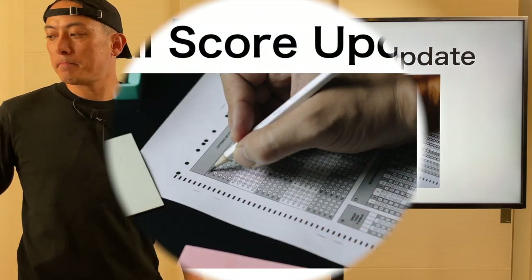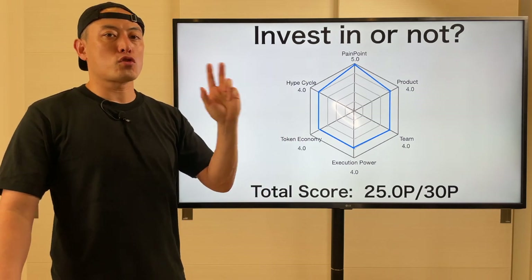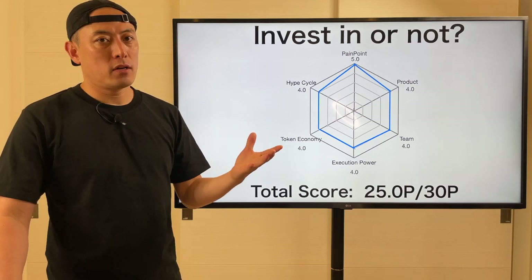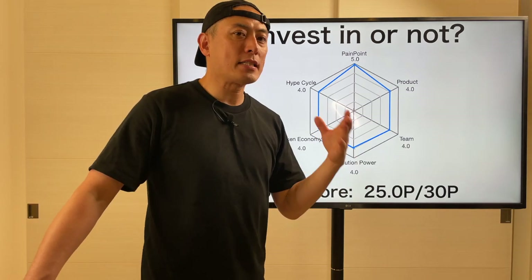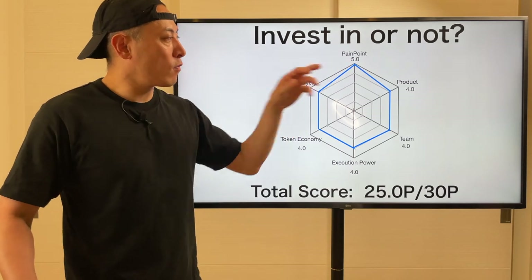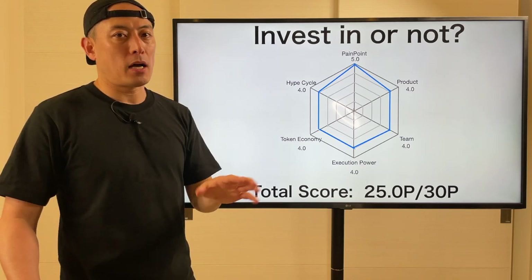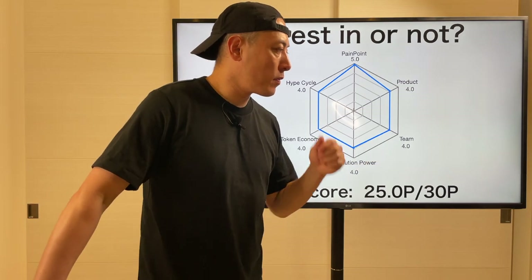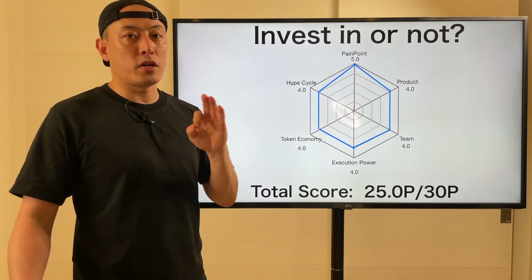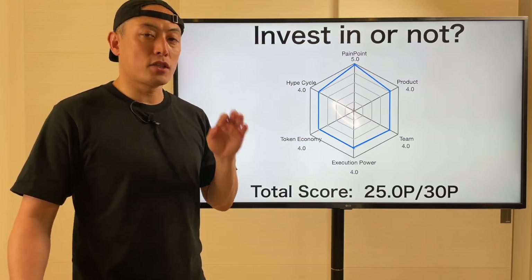Final item, score updates. About Painpoints — without any question, 5.0. To realize web 3.0 infrastructure, we need decentralized mobile internet, and that is why eSIM technology is pretty important. Any kind of tokenized system to realize decentralized mobile internet infrastructure matches here too — so 5.0. Product, 4.0. It's still pretty early stage, but their go-to-market strategy focused on a specific use case is pretty robust — I love it. Team, 4.0. For the founding team it's a perfectly connected dot. Their teamwork is great and they work together well. For other key members, also strong entrepreneurial backgrounds — so 4.0.